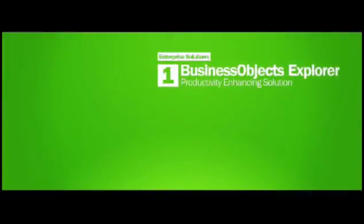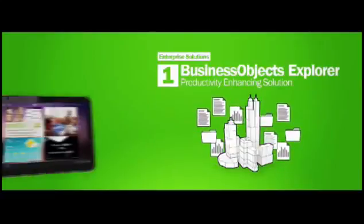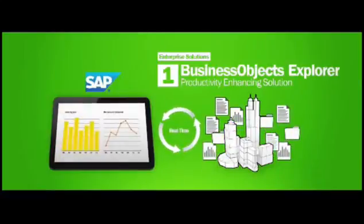First, Samsung partnered with SAP to bring Business Objects Explore to the new line of Galaxy Tabs. This means that the workforce has instant access to sensitive information while on the road through the Galaxy Tab.